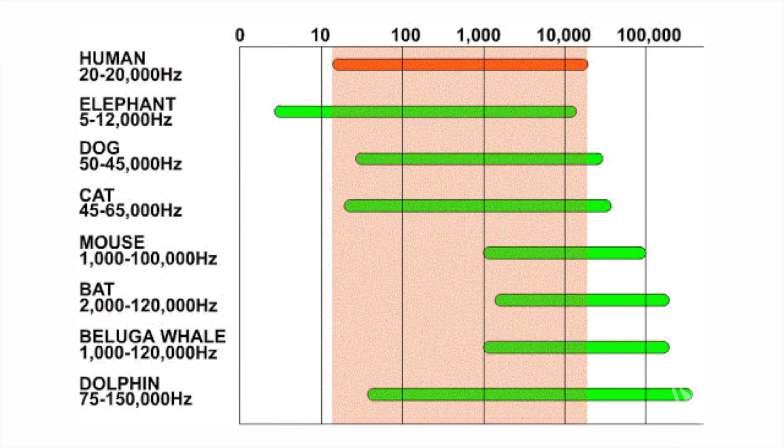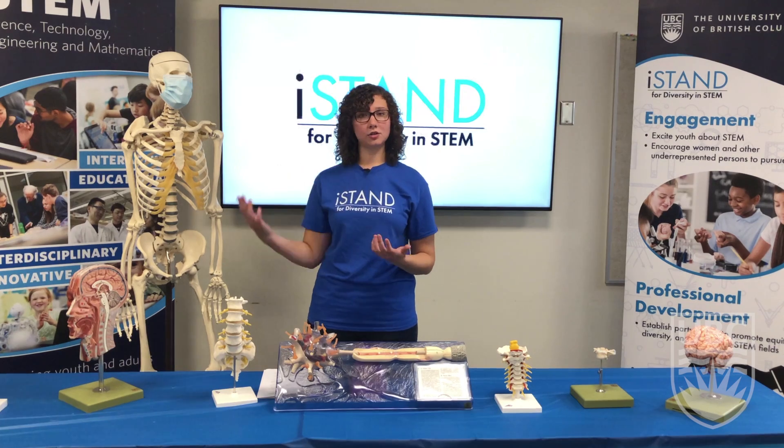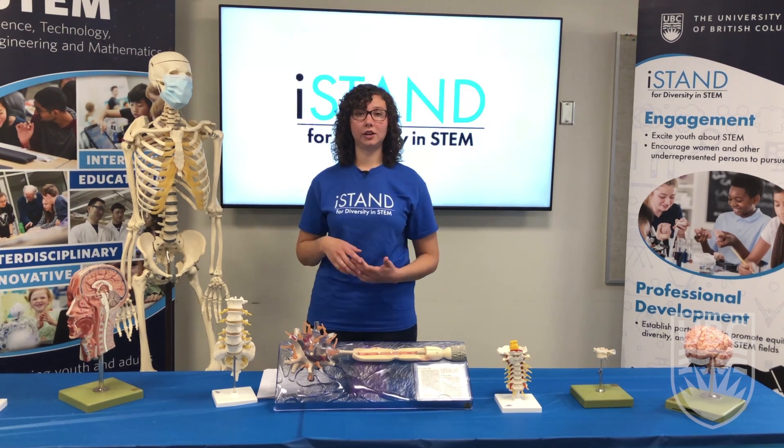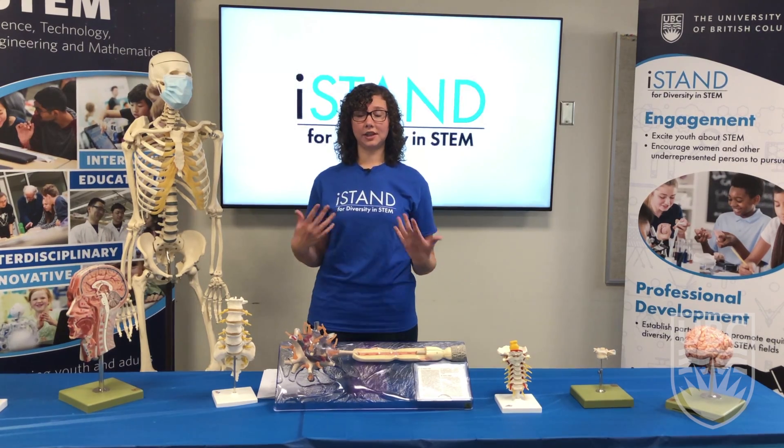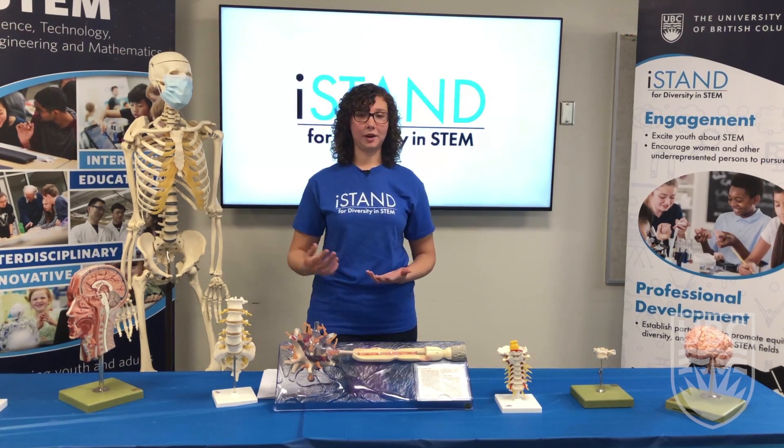This chart shows the different ranges that some animals can hear. You can see from the chart that humans hear in about the 20 to 20,000 hertz range, and it goes all the way up to dolphins that can hear above 150,000 hertz. This is how they use echolocation, which we'll talk about coming up.